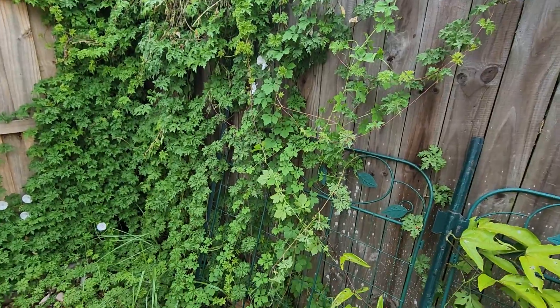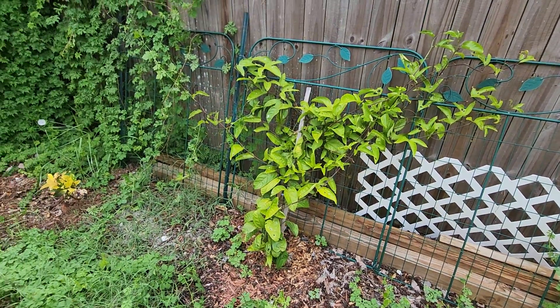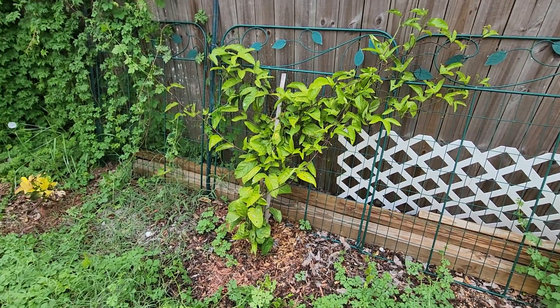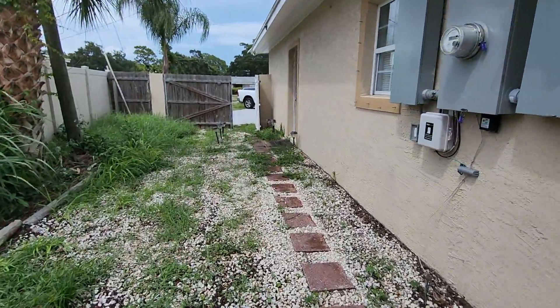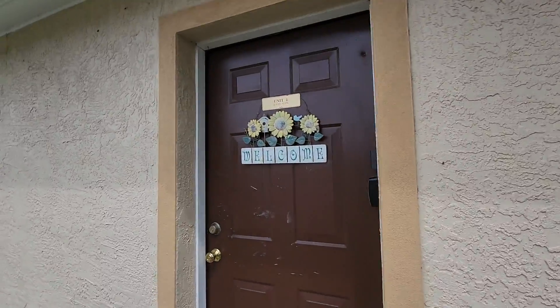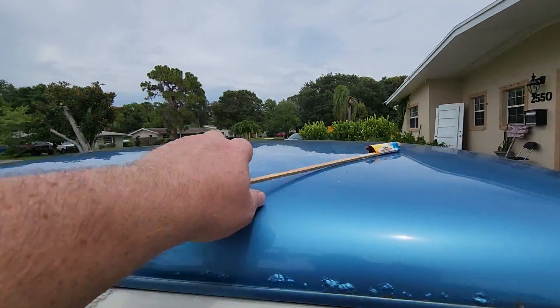Look at all this stuff growing from the neighbor's house — look at all this. There's passion fruit, a musket, king sweet, queen sweet. All right, throw this away.